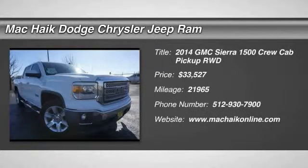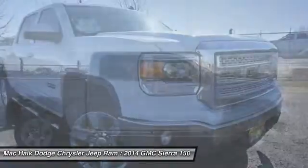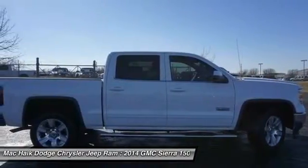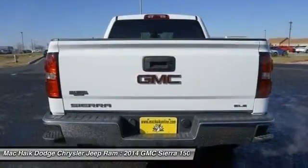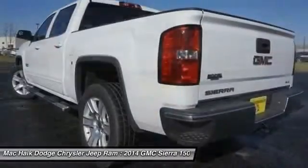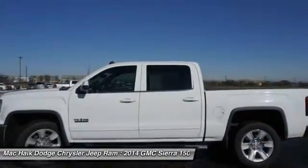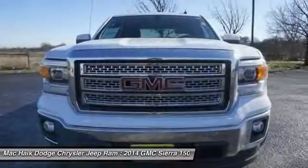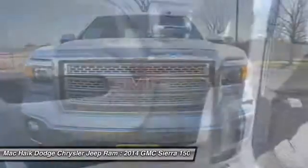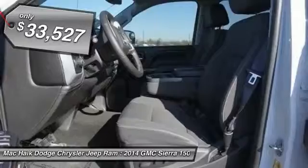The 2014 Sierra 1500 offers a 5-star frontal and side crash test rating and a combination of mechanics and aerodynamics that give it better conventional V8 fuel economy than any competitor. The Sierra 1500 now comes standard with a Vortex 6.2-liter and 5.3-liter V8 engine and an electronically controlled 6-speed automatic transmission that combines high max hauling capability with precise control, and is priced below $35,000.